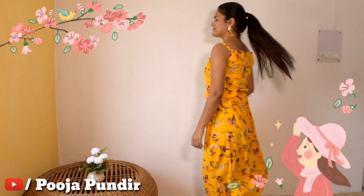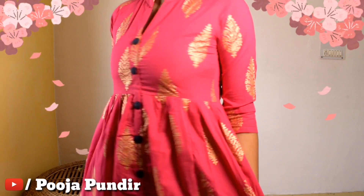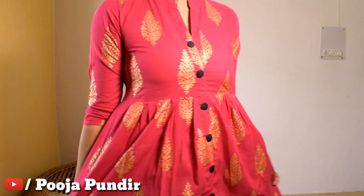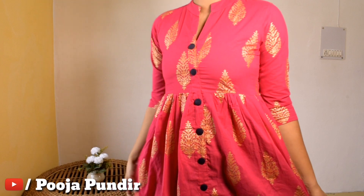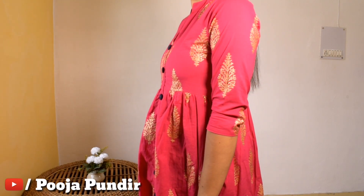You have to wash this dress carefully because of the detailing — it's possible the straps will come out. I have ordered size M. Next is this beautiful pink printed kurti. The material is 100% cotton, the hem is flared from below the breast area, and the print is a golden print, giving it a party wear look.